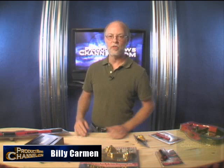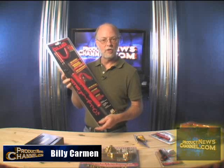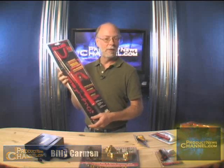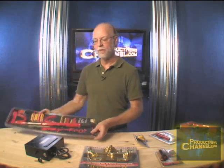Hi there, it's Billy Carman with the Product News Channel. I love watching a product line grow, especially if it's winning products. And speaking of winning products, the people at Winner International — the guys that make the Club, the device that you put on your steering wheel to keep it locked so a thief can't steal your car — this product's been around for years because it works. It's made of high quality and will make a thief go in another direction when they approach your car if this is on your steering wheel.